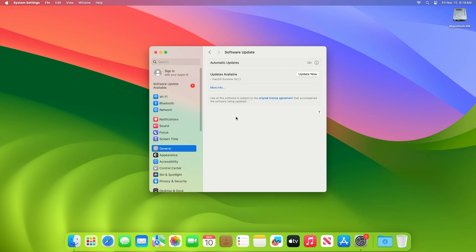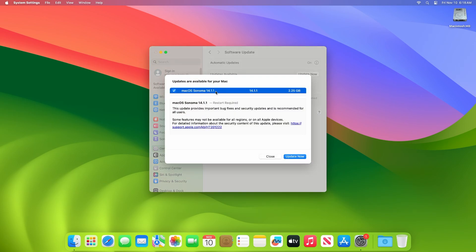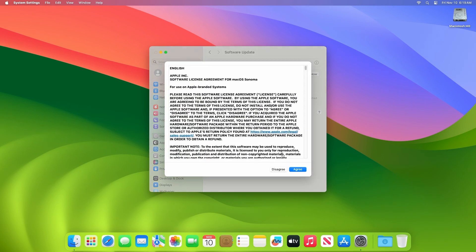Here you can see the update is available for my device. This macOS Sonoma 14.1.1 beta 3 update size is around 2.25 GB for my device. Click on Update Now and then agree to the SLA to begin the update on your device, and enter the password when prompted.